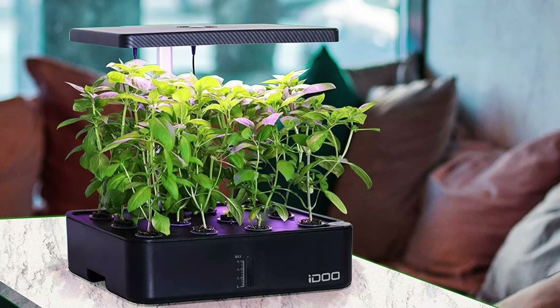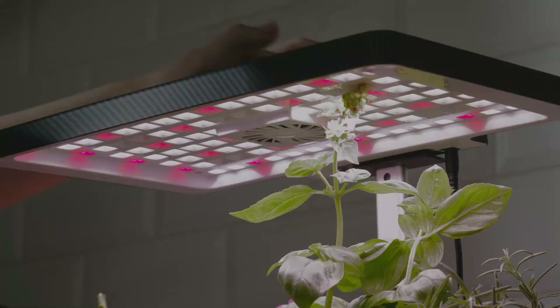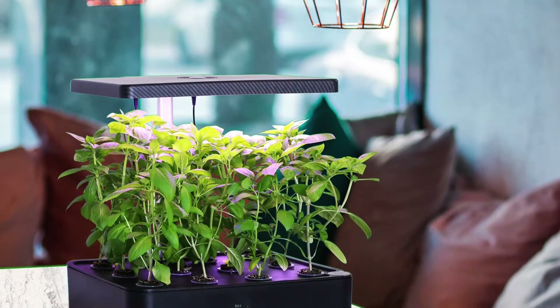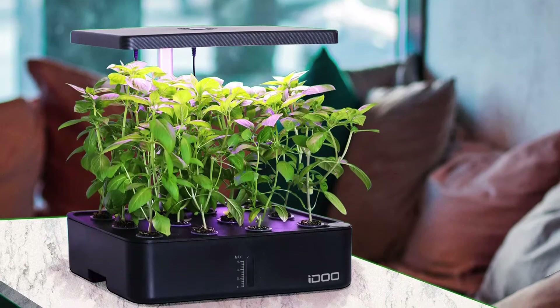The system features an overhead fan that offers gentle air circulation to increase pollination and reduce foliage moisture. The automatic lights turn on for a 16-hour cycle, and the circulation pump cycles every 30 minutes. Liquid nutrients are included.